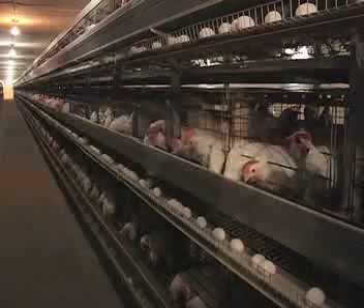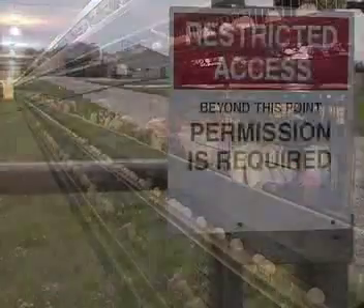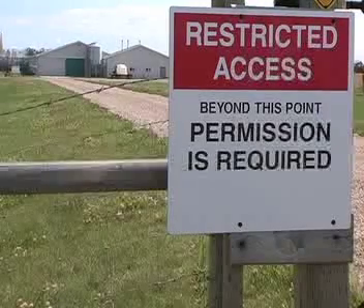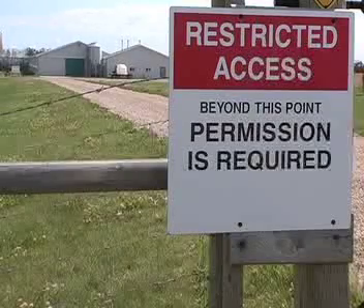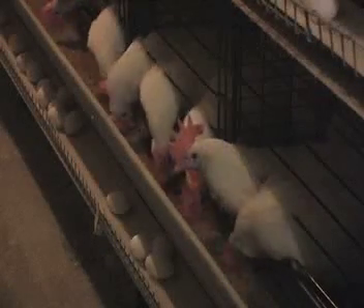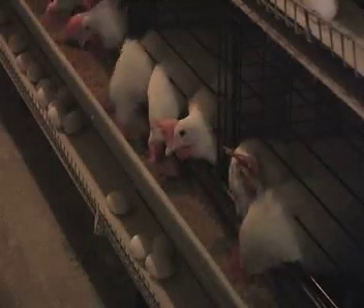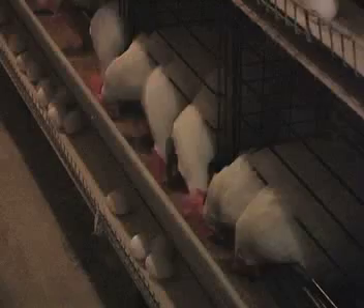Producers need healthy flocks for high egg production, therefore disease prevention is a priority. Biosecurity protocols such as proper hygiene, traffic control and restricting the people who have access to the barns helps reduce the likelihood of bacteria and viruses entering the barns. Hens must also have adequate calcium, phosphorus and vitamin D in their diet to support the production of eggshells. This must be provided in the feed throughout the entire laying cycle.